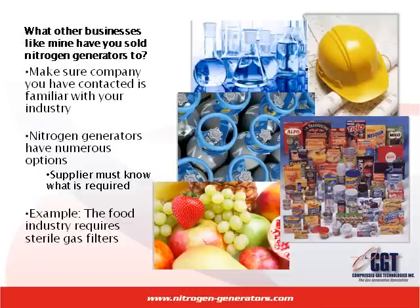What other businesses like yours has the supplier sold to? You want to make sure the company that you are dealing with is familiar with your industry. Nitrogen generators are available with numerous options, and you want to make sure the supplier knows what is required. For example, a sterile gas filter is not required in most applications, but it is recommended in the food industry.